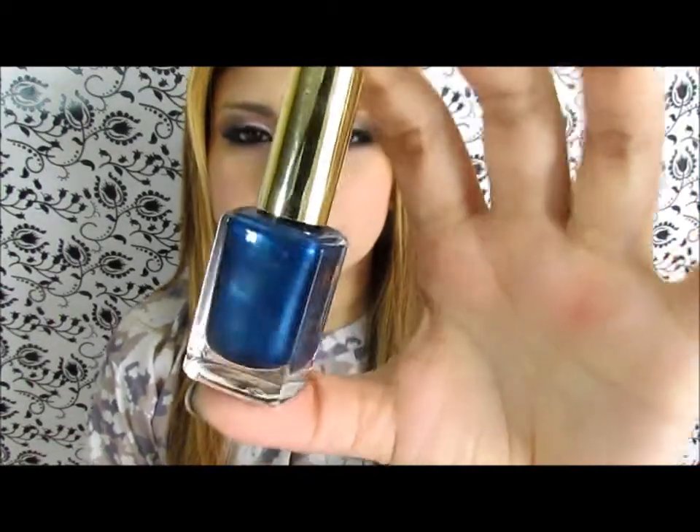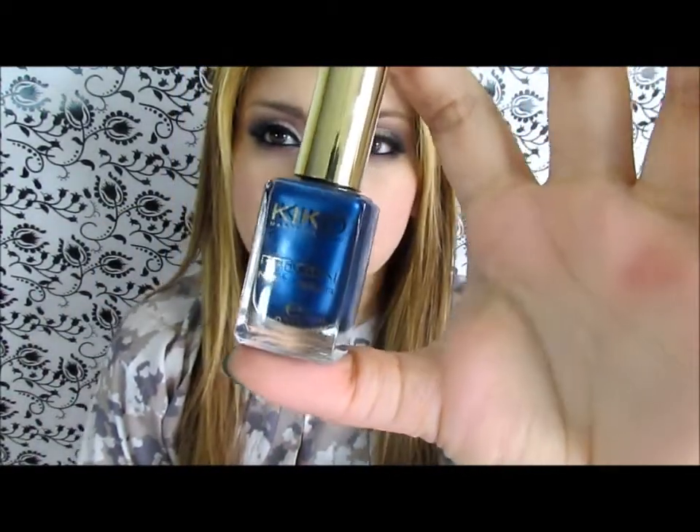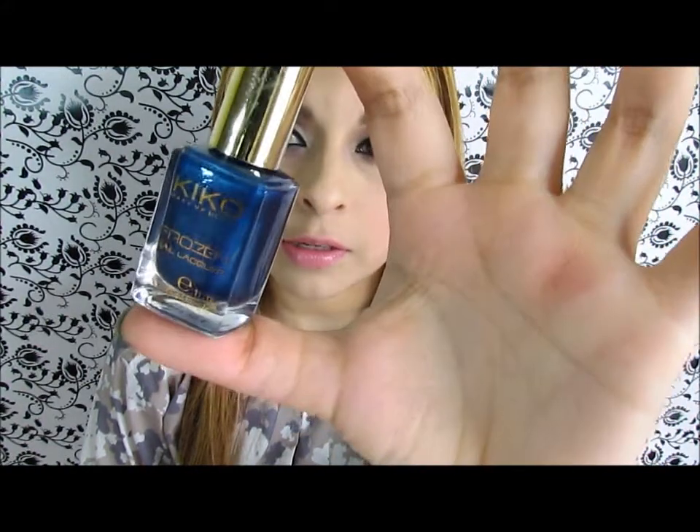The closest thing I have for indigo is this Kiko nail polish. Sometimes you won't be able to see the colors very well unless the natural light hits it.